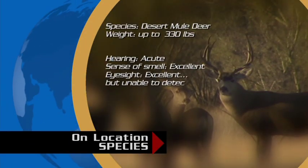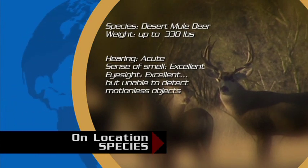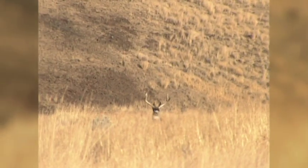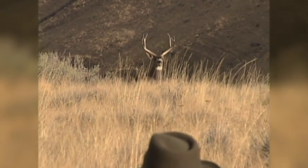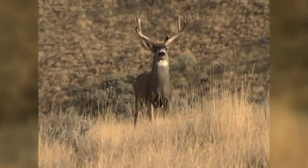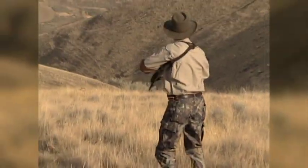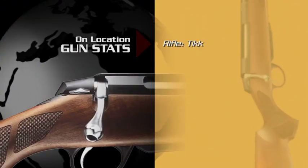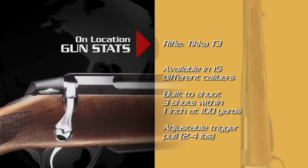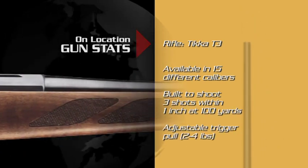Mule deer in this region are notorious for being larger than their northern counterparts. While they have very acute hearing, they often have difficulty detecting motionless objects. In Oregon, using this trait to his advantage, Chris sat motionless as this monster muley came running straight in for a perfect close-range shot. Since every hunter knows you can't count on a deer walking right up to you, the right selection of firearms is necessary to optimize your range. On this hunt, Chris has chosen the Tikka T3 rifle.